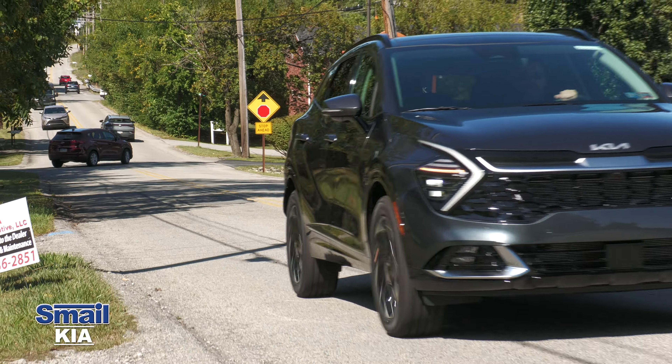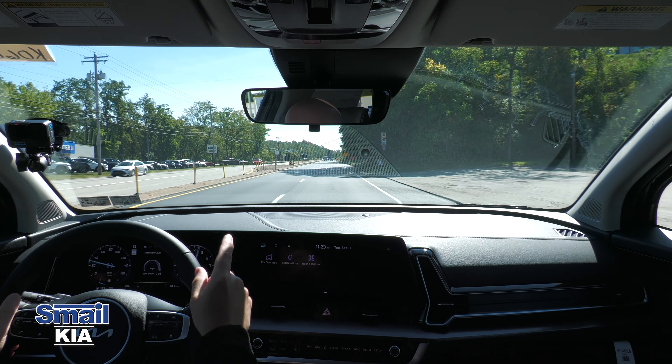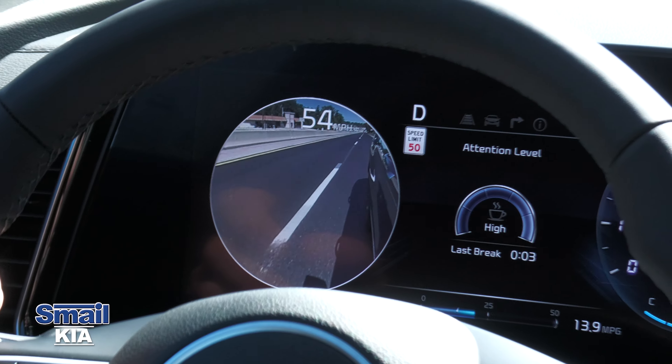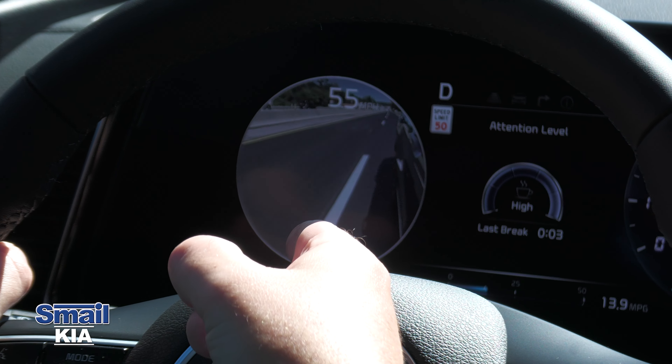That was a lot of features — now let's get out on the road. Getting onto the highway, something cool I noticed right away: we have cameras on the sides of the vehicle. When I turn on my left turn signal, a camera pops up on the left side of the display letting me know if somebody's in my blind spot or approaching fast. I absolutely love that feature — I wish more cars had it.